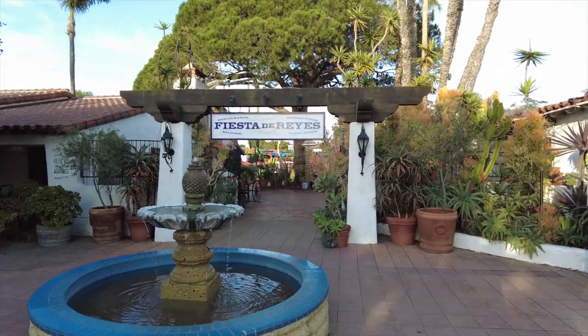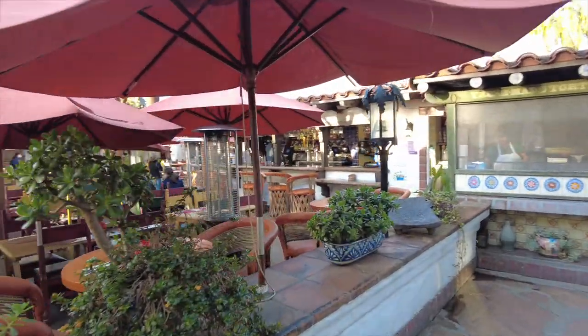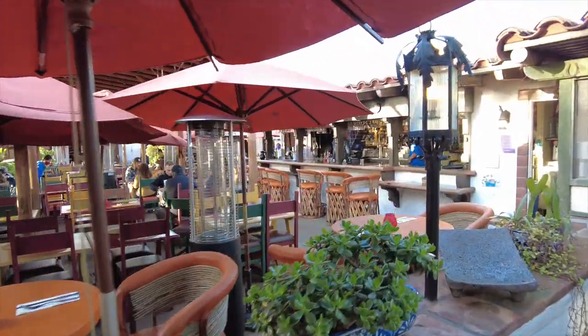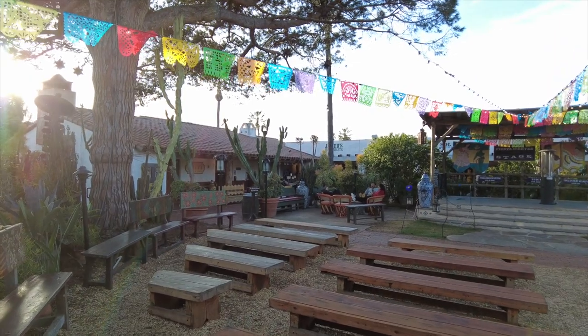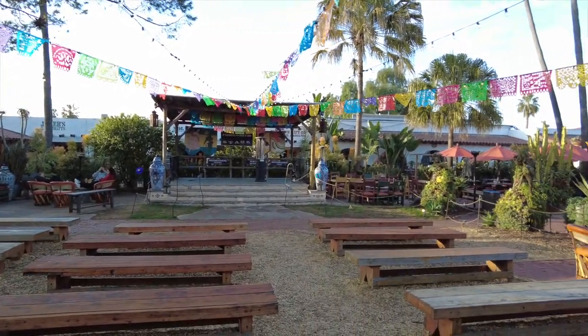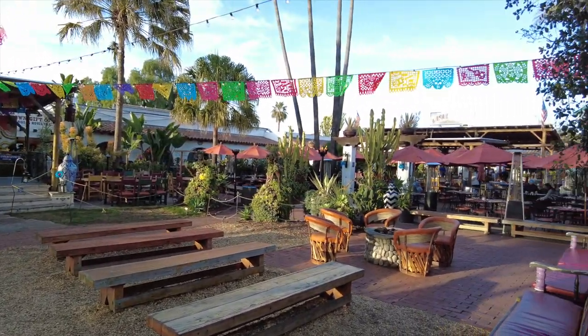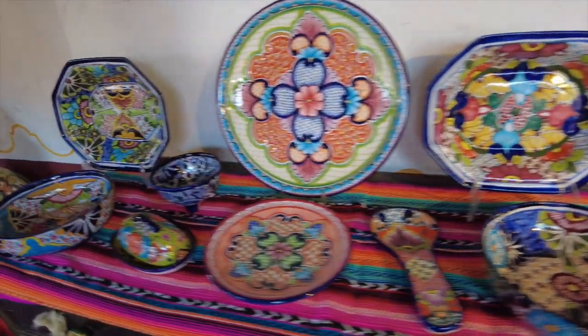Now we're getting into the Fiesta de Reyes area, which houses Casa de Reyes, a Mexican restaurant with plenty of outdoor seating. It gets really busy here during festivities like Cinco de Mayo — many years ago I was here for Dia de los Muertos, which was really fun and interesting. You'll also find all kinds of different stores within the Fiesta de Reyes area.